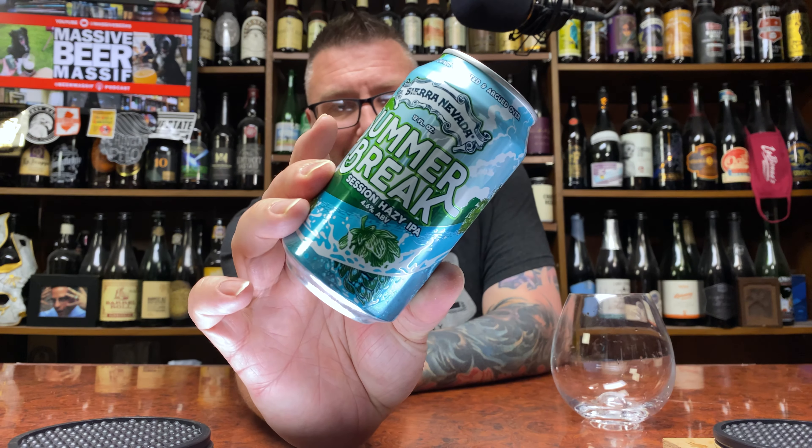How you doing YouTube? Matt Massa Beer Reviews back with intriguing beer time. Just picked this up off the shelf — a six-pack for a reasonable price. We've got a little bit of Sierra Nevada.